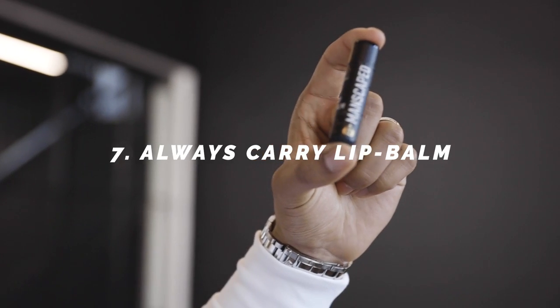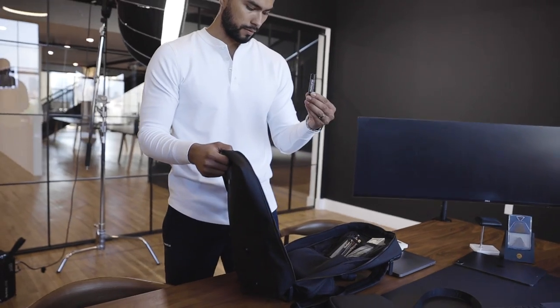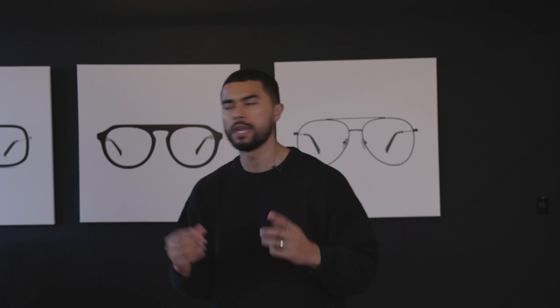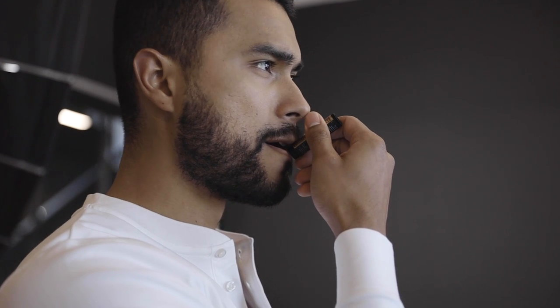And finally, number seven: always carry lip balm. I always carry lip balm — in my backpack, my car, my little bag, my sling. It's always with me because you never want to walk around with chapped lips. You're trying to make this area look as good as possible, and for men, lips are one of those areas you just tend to never think about. When they're looking chapped, dried, and flat, this is when you look your worst. Remember, this is what they're seeing first, so you want your lips to look as plump and moisturized as possible.